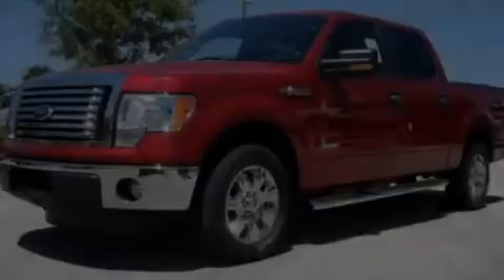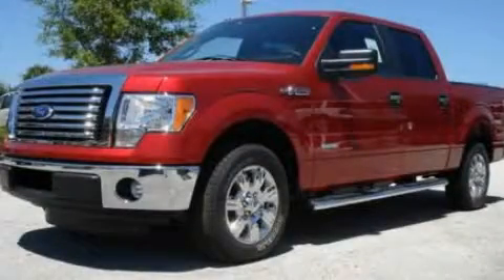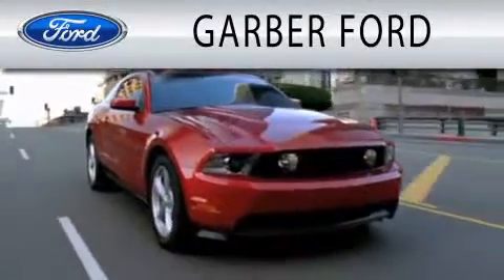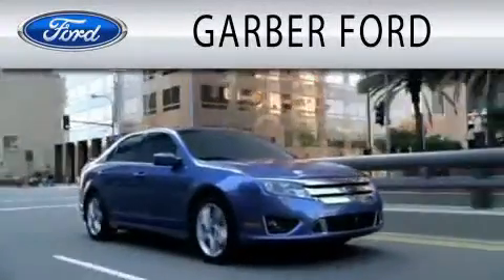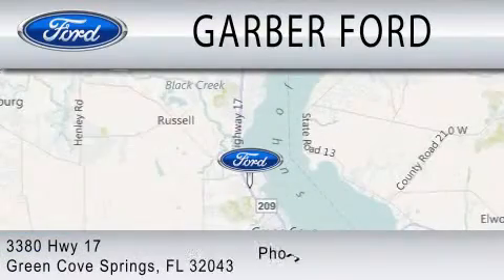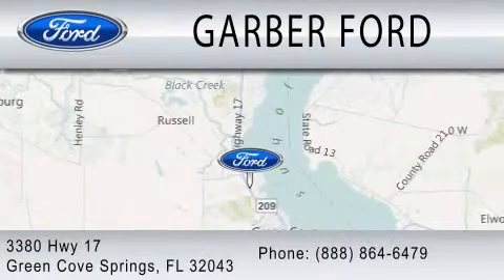Please call today to reserve this vehicle for a test drive. Garber Ford is dedicated to doing everything possible to ensure that the experience you have selecting your next vehicle is as pleasant as possible. We are located at 3380 Highway 17 in Green Cove Springs.